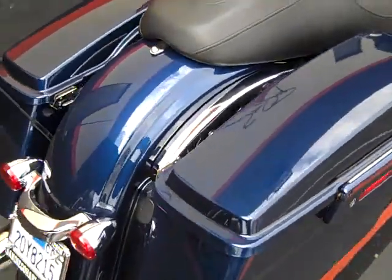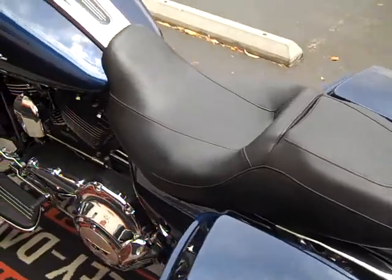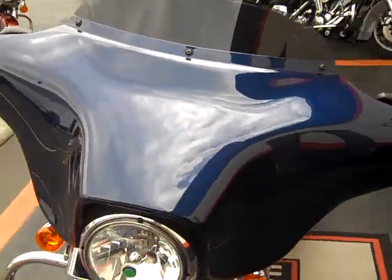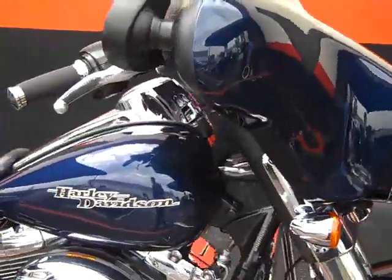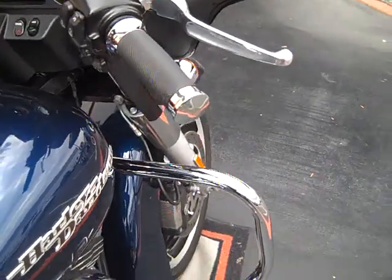It's a beautiful Big Blue Pearl, and it only has 4,173 miles on it. We just did the 5,000 mile service, so it's serviced and ready for the road. It's also got some aftermarket grips on it.